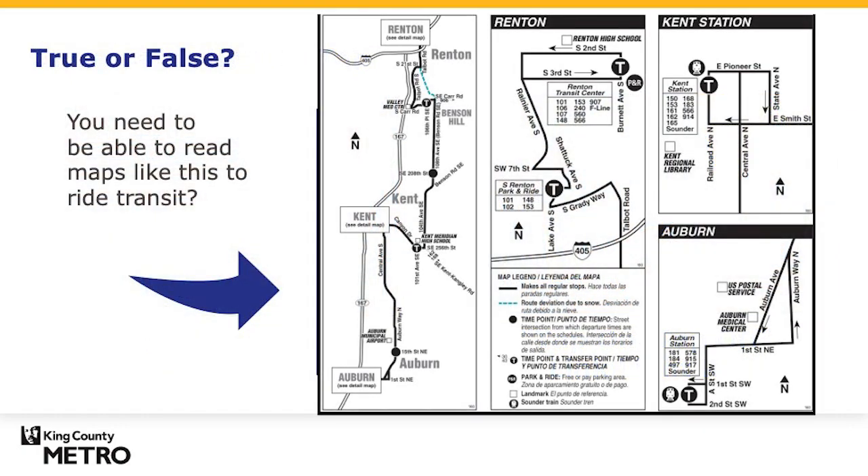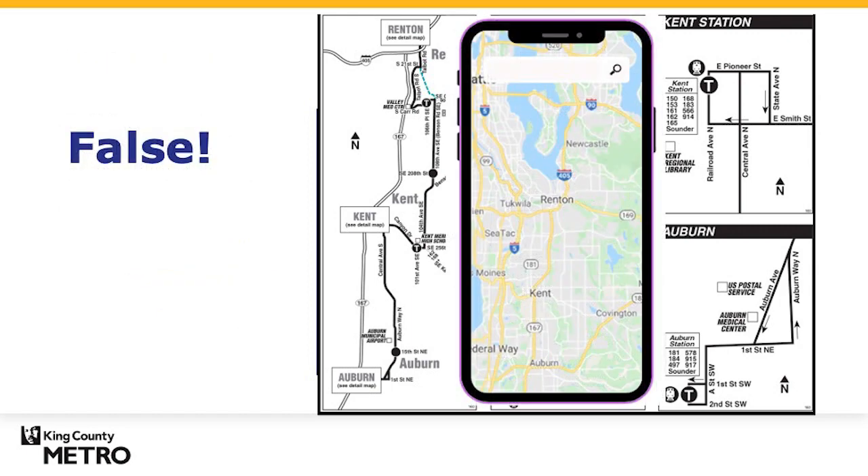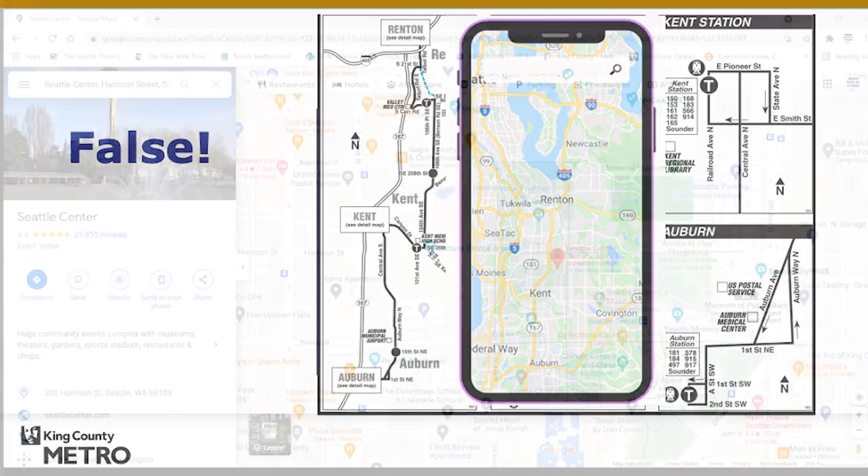True or false: you need to be able to read a map like this to ride transit. False. You can find information on your phone or online. You can use apps like Google Maps, One Bus Away, or Trip Planner.